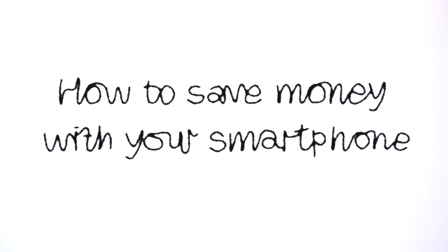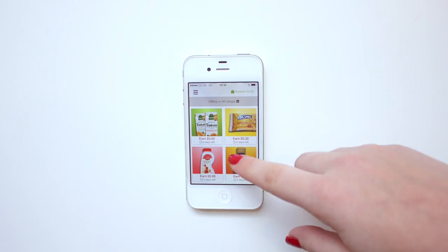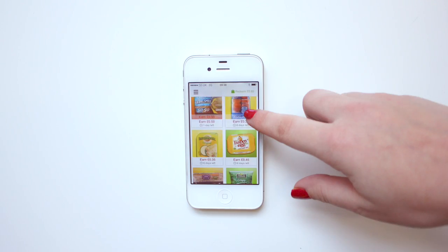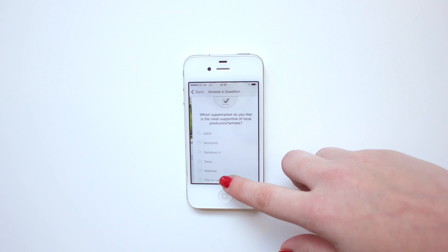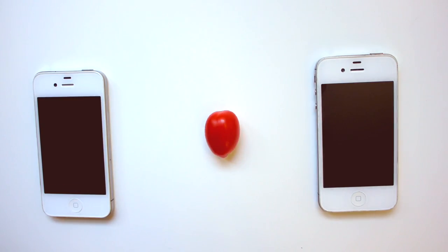How to save money with your smartphone. Download the Shopatize app and browse through the offers. Once you've decided what you'd like to buy, you can unlock the offers by completing quick and fun challenges.